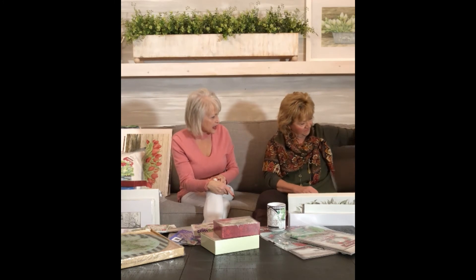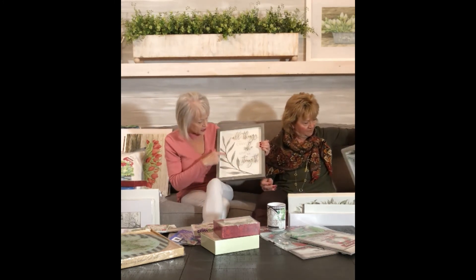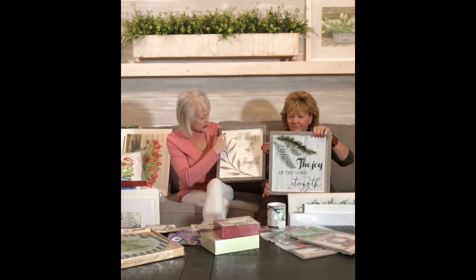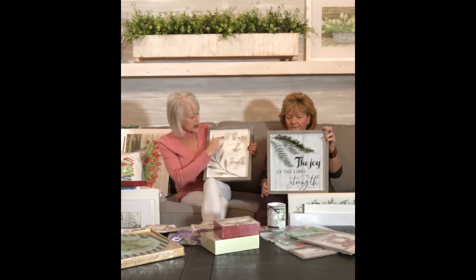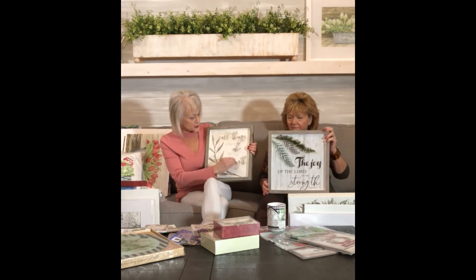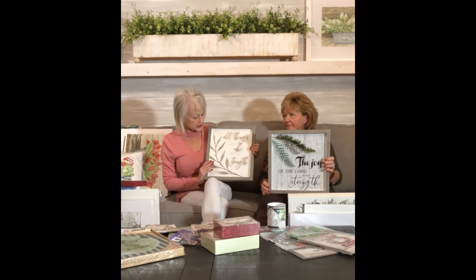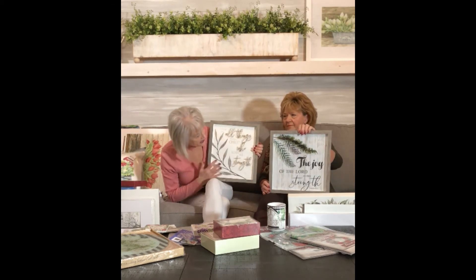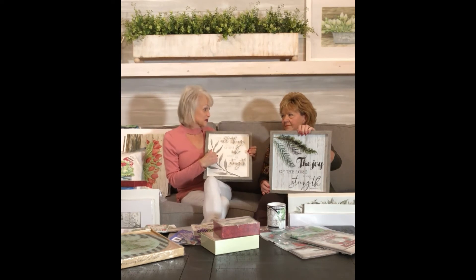These other pieces also have dimension and are at Hobby Lobby. This one — I did the artwork which was just a leaf — and then it says 'I can do all things through Christ that strengthens me.' Some of the artwork is printed on the glass on the front, and some of the printing is on the back, so it makes a really neat three-dimensional piece. A little birdie told me that one is one of Hobby Lobby's better sellers.